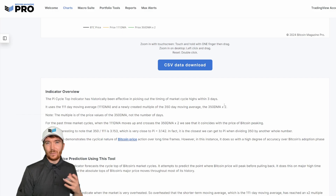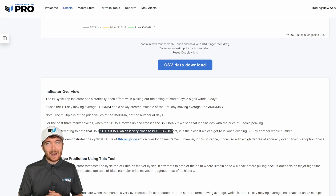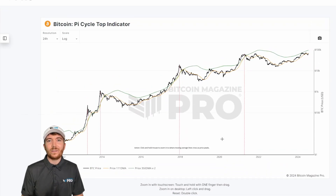It's called the Pi Cycle Top Indicator because if we divide 350 by 111, it's the closest we can actually get to the number of pi — which is 3.14 — when dividing 350 by another whole number. Just a little bit of fun information.